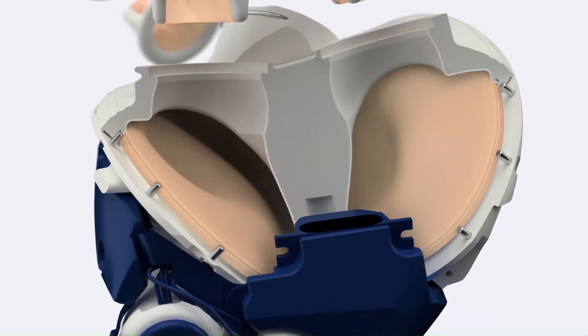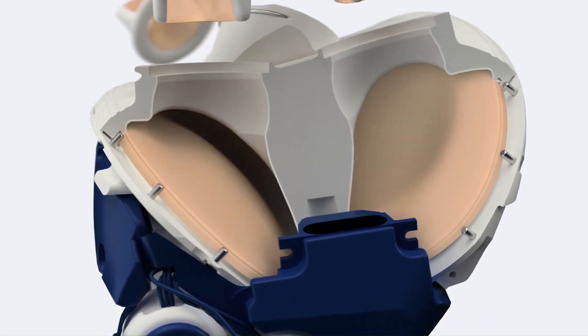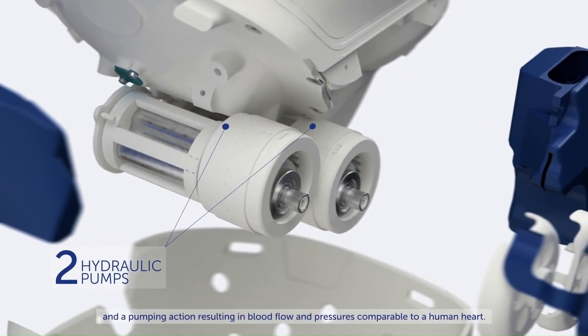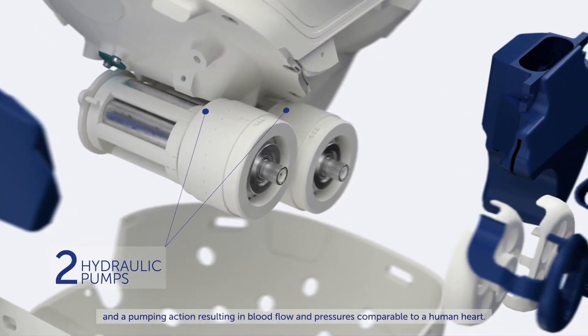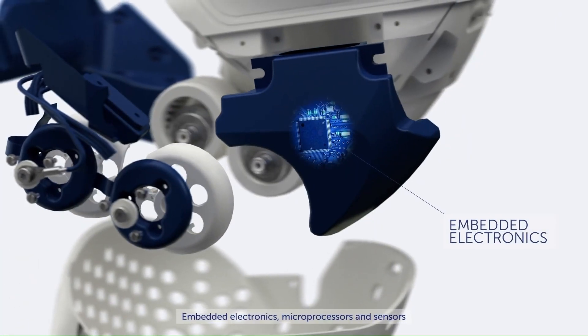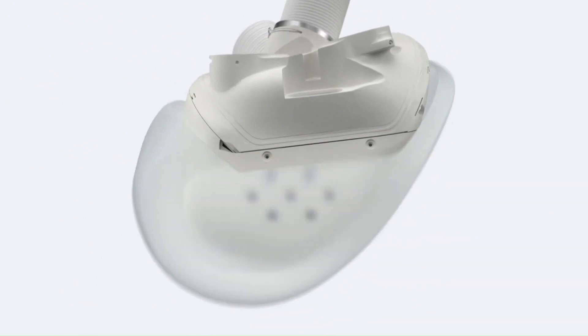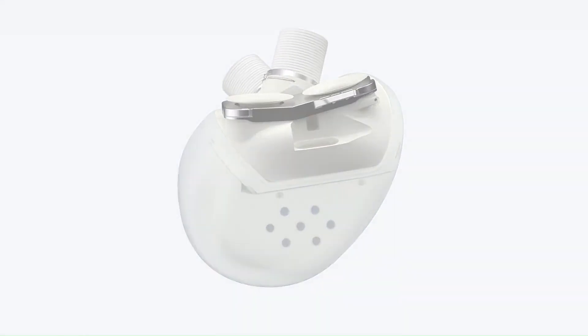The surgical implantation process of the total artificial heart is demonstrated in a medical animation video, which includes steps such as cannulation for bypass, cardiectomy, suturing the atrial cuffs to the remaining atria, attaching the TAH devices to the cuffs and grafts, and testing the TAH function.